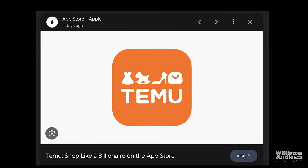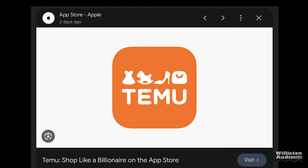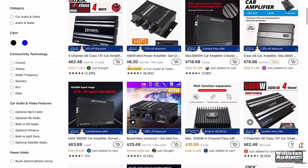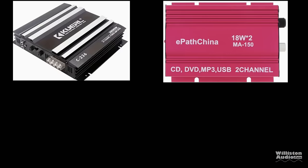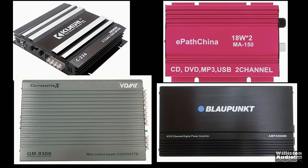I'm sure many of you have heard of the app and website called Temu, where you can buy products directly from Chinese manufacturers. If you do a search on their website for car audio amplifiers, you will find dozens upon dozens of amplifiers, including quality names like Curl, ePath China, VJ or V2J, and also our favorite German sold-out company, Blaupunkt.